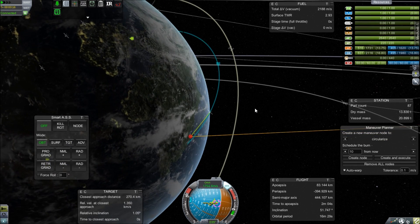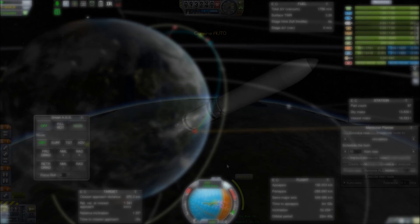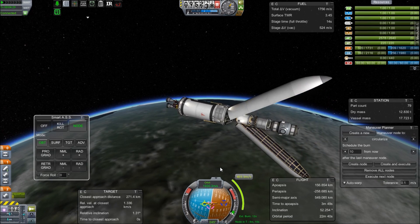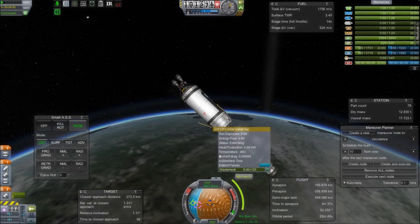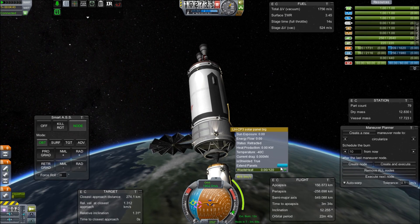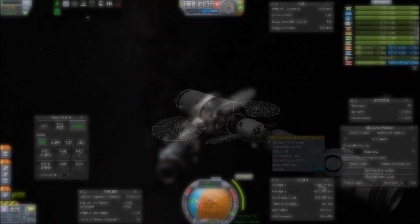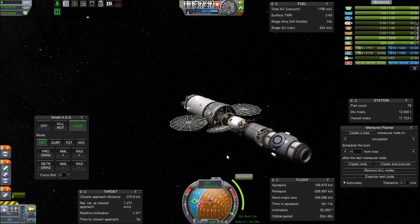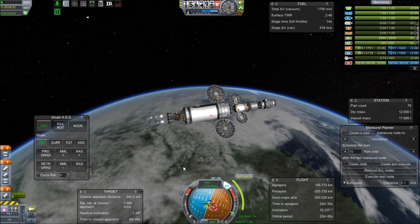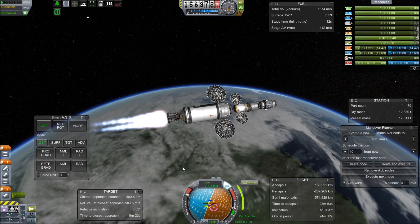I'm actually not going to be covering the next four missions that come after this because they're just sending up extra crew. The third and fourth crew will transition and they will also send up a few cargo carriers. I don't think I have any cargo that I need to send up, so we're going straight into launching the S-Zero Truss in the next episode — the one that goes directly above the Destiny module and is the beginning of all those truss segments with the iconic solar panels of our International Space Station.